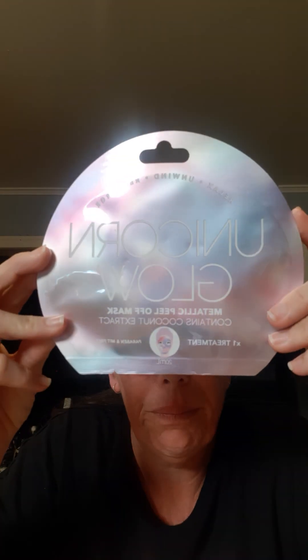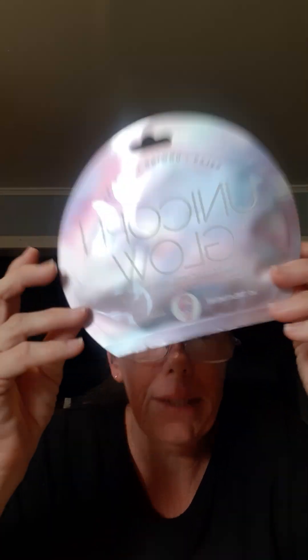This one I got from Kmart — it's a Relax Unwind Recharge Unicorn Glow Metallic Peel-Off Mask. It contains coconut extract and it's a one-treatment pack. I can't wait to try this — I love the colors, they're beautiful.